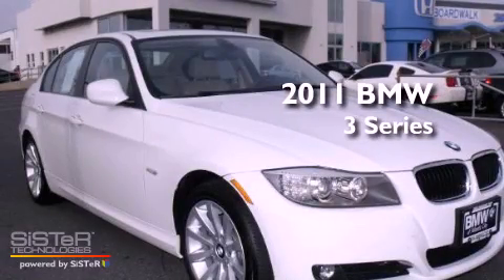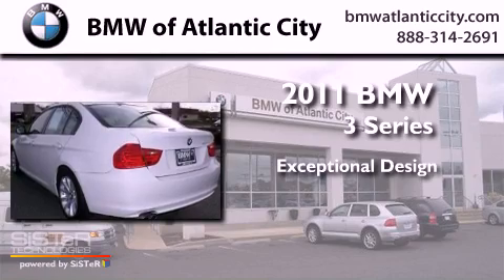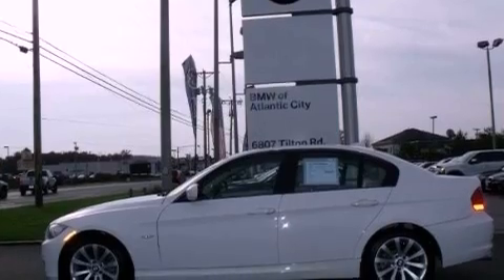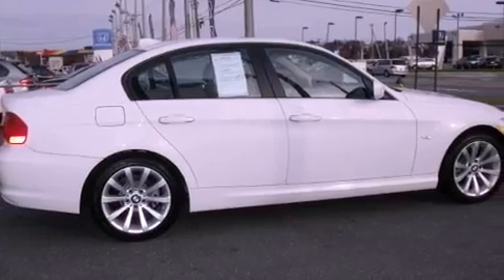This is a 2011 BMW 3 Series. Its top features and packages include the premium package, a multi-link rear suspension, and satellite radio.